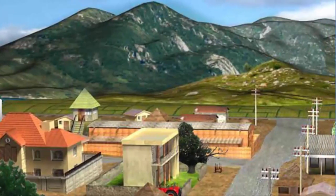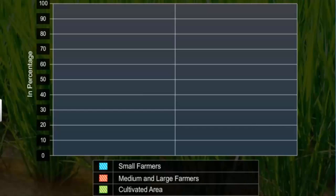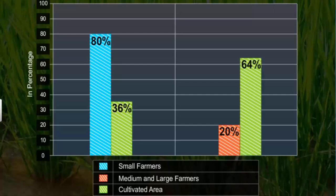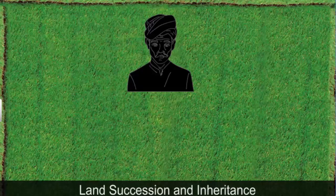The situation in Palampur reflects the general situation across India — 80% of the farmers are small farmers who cultivate only 36% of the total cultivable land, while 20% of medium and large farmers own 64% of the total cultivable land. Division of land through succession and inheritance is another reason for many farmers having smaller fields. Take the example of Sujan Singh, who owned a field of 5 hectares and produced enough to live a comfortable life.